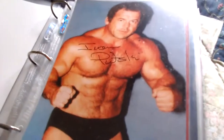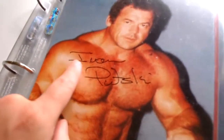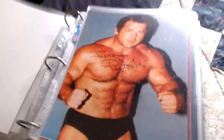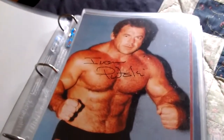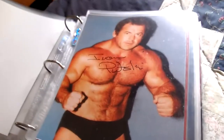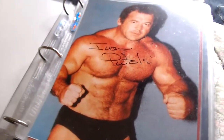Next we have Ivan Koloff — signed over there — a cool picture of him with the title belt, nice pose in the ring. Then Polish Power Ivan Putski, signed right here. He's standing tall. It's the only Putski 8x10 autograph I really have — I know some people have combos with Tito, but this is my only one.